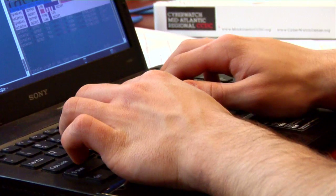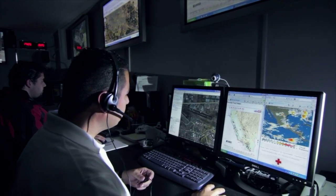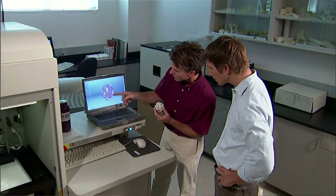Today's world demands that we interact with computers. In education, employment, transportation, entertainment, or finance, computers and technology play a large role in everything we do.